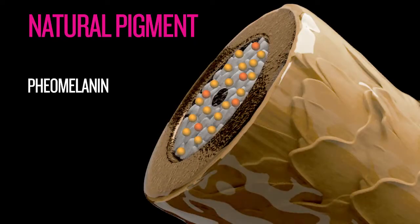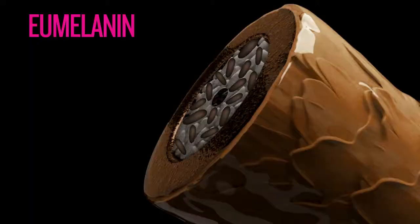There are two different types of natural pigment in the cortex of the hair: eumelanin and pheomelanin, and everyone has combinations of both. Every hair has melanin in varying concentrations. Eumelanin are brown to black granules found in darker levels of hair in higher concentrations. Eumelanin may be more resistant to lift.